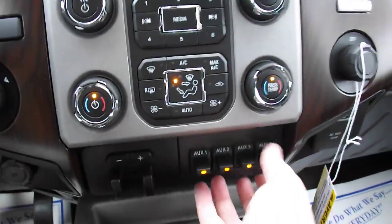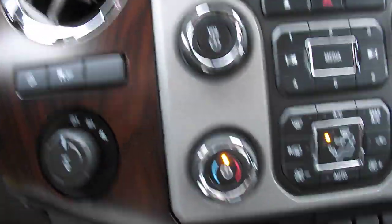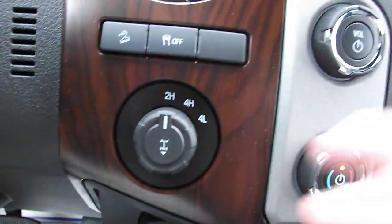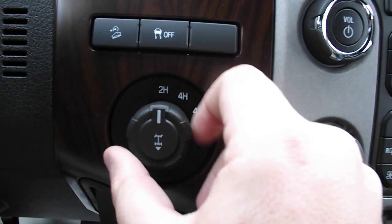Got four uplifter switches here for external lights — whatever you please. Got your trailer brake right here, got your four-wheel drive switch: four high, two high, four low, pull out and lock the rear diff.